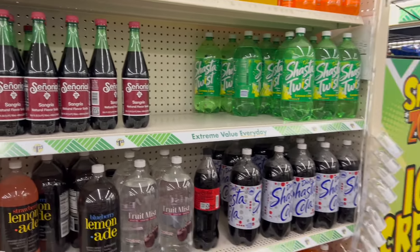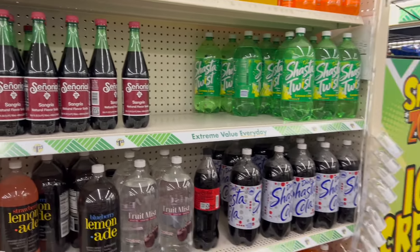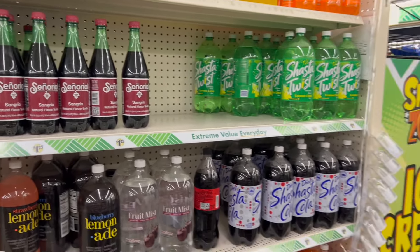This location is really stocked up — I'm super happy. Hope you guys enjoyed watching this video. Thank you so much for watching and I'll see you guys in the next video. Bye guys!